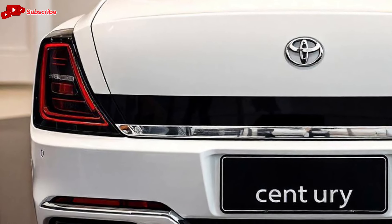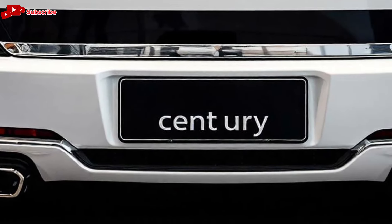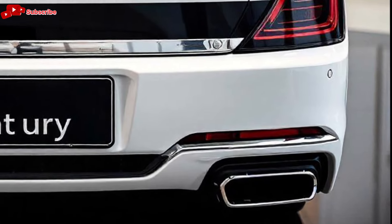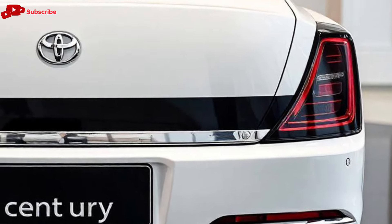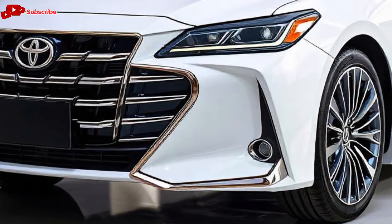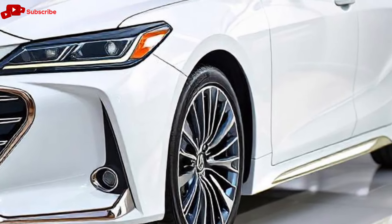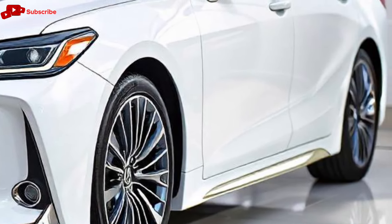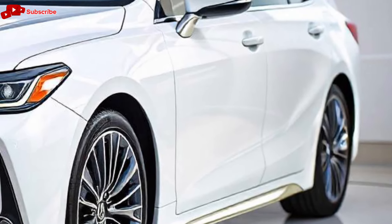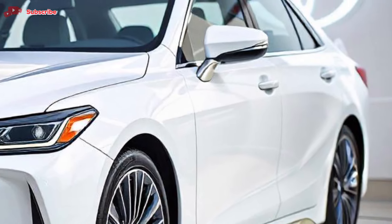Under the hood, Toyota offers a hybrid powertrain combining a 5.0-liter V8 engine with an electric motor. This hybrid setup is not only powerful but also exceptionally smooth, providing a near-silent driving experience when operating in electric mode. With an output of around 430 horsepower, the Century effortlessly glides over the road, delivering a ride that prioritizes comfort and refinement. It's not a car designed for speed, but for a calm, serene driving experience that is unmatched in its class.